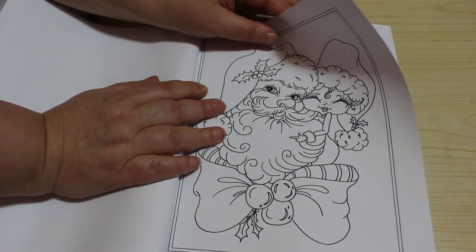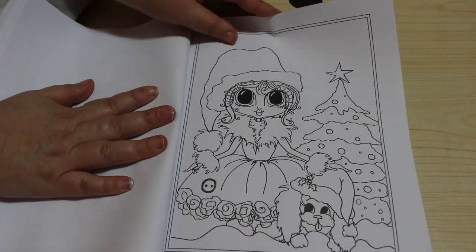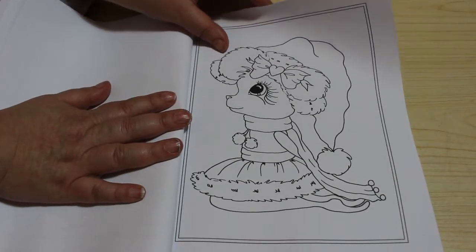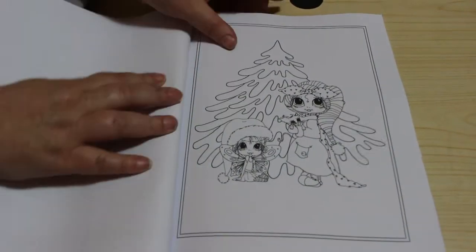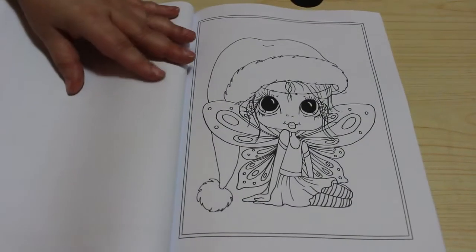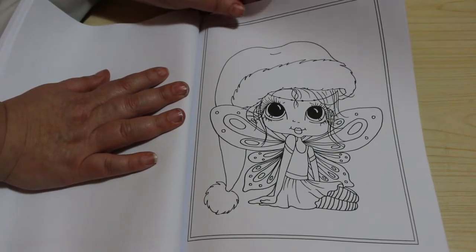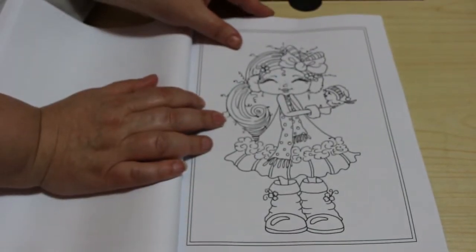A Christmas tree and a girl — very cute. These are very cute. Oh look at that — see how adorable it is! These are really, really sweet and nice and simple; they don't take too long to color. You can use markers or pencils and it doesn't take long with either of those, which is fun. I love the way they've always got big boots on.